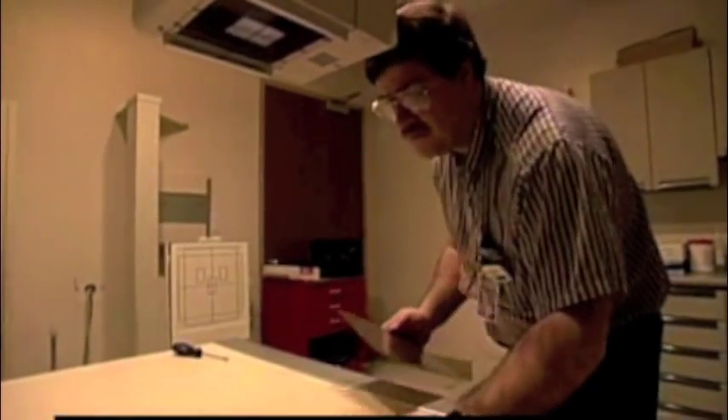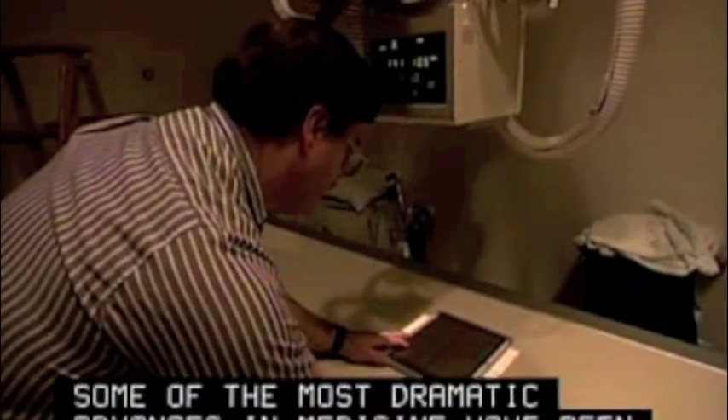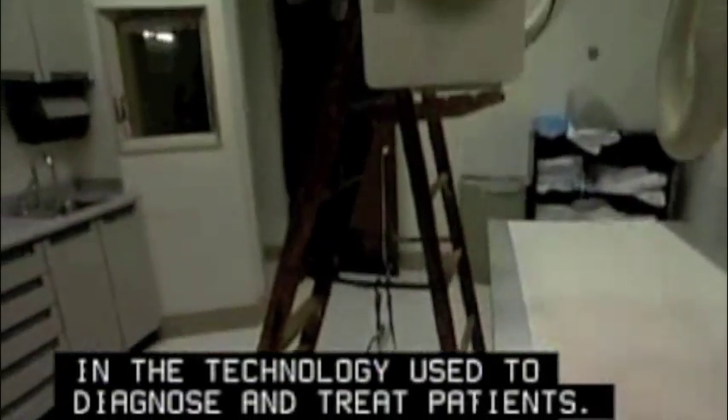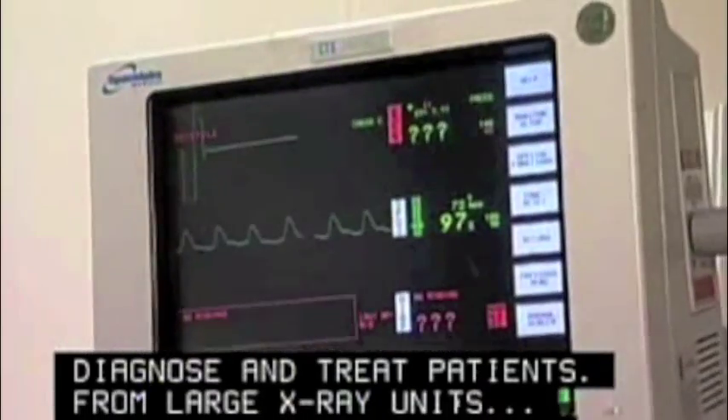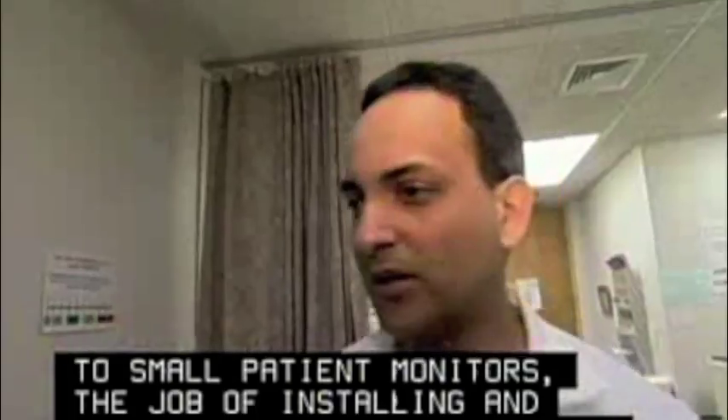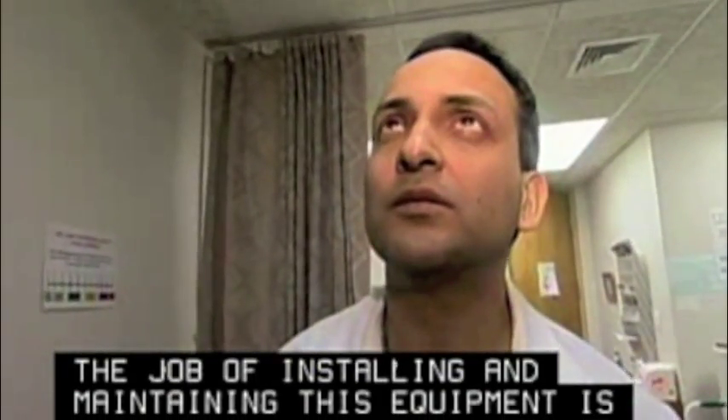Some of the most dramatic advances in medicine have been in the technology used to diagnose and treat patients. From large X-ray units to small patient monitors, the job of installing and maintaining this equipment is the responsibility of medical equipment repairers.